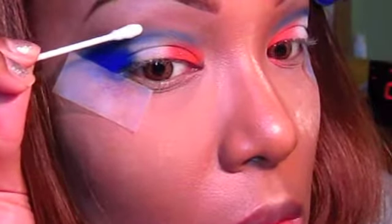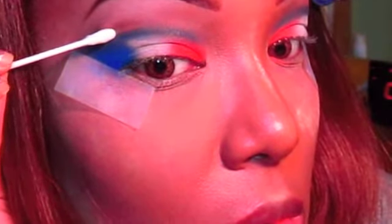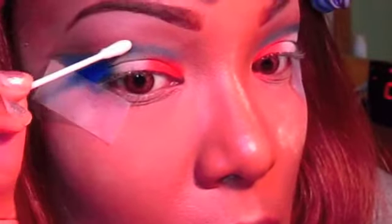Now I'm taking eye makeup remover and a Q-tip and cleaning up any mistakes I see. I want them to be as perfect as possible, so I'm just cleaning up and we'll fix it up during the tutorial.